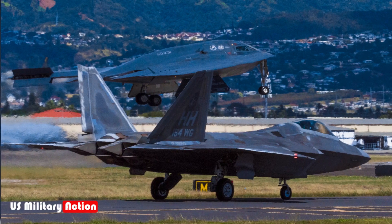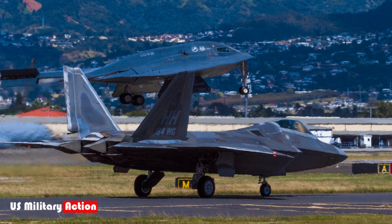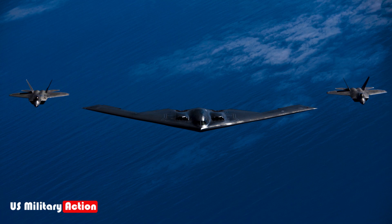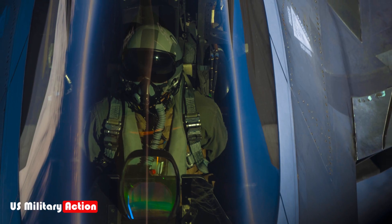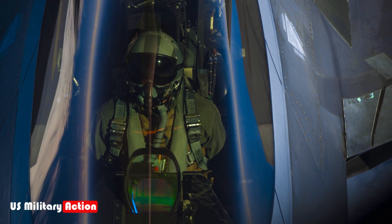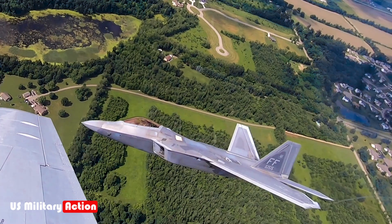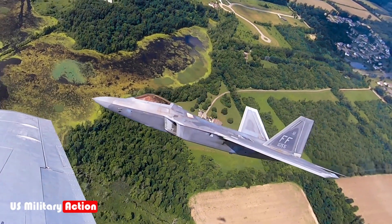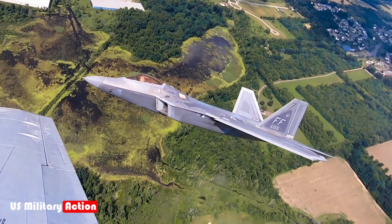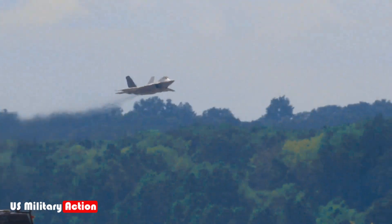A lesser-known fact is that maintenance for the F-22 is complex and expensive, especially given its stealth coating. The radar-absorbent materials require regular upkeep, and repairs can take longer than for other aircraft. This has contributed to lower operational availability rates, meaning not all Raptors are mission ready at any given time. The Air Force has been working to address these issues, but the complexity of the aircraft means that keeping the fleet at peak readiness remains a challenge.